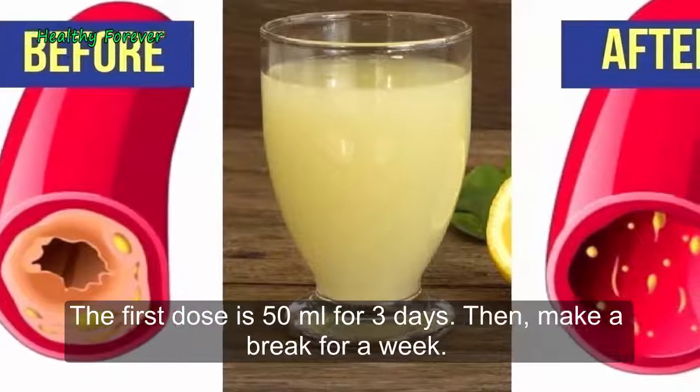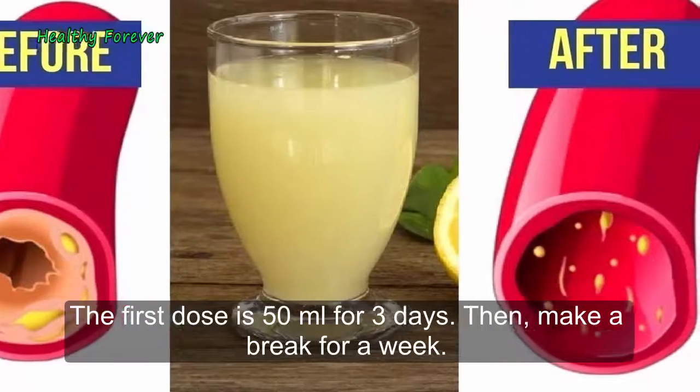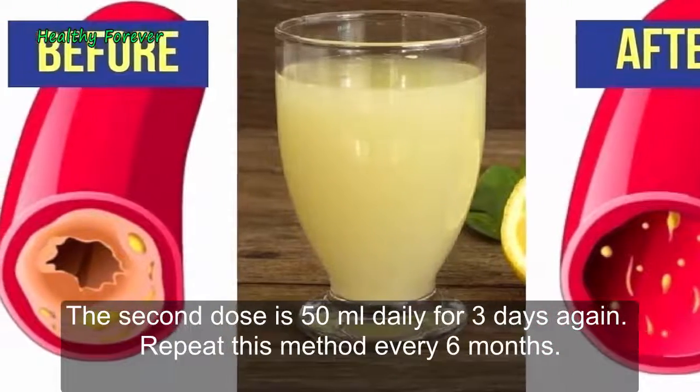The first dose is 50 ml for 3 days. Then make a break for a week. The second dose is 50 ml daily for 3 days again. Repeat this method every 6 months.